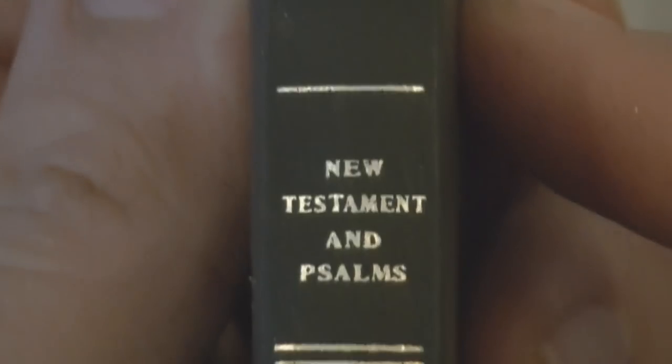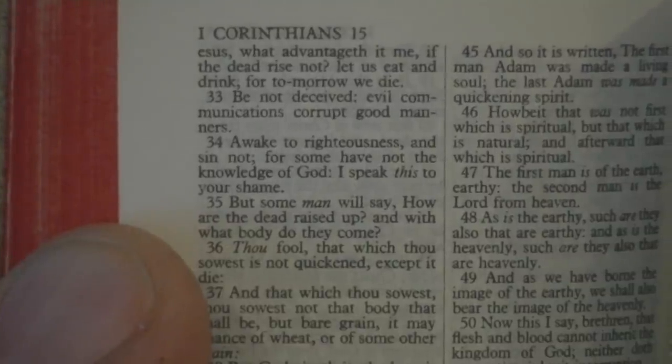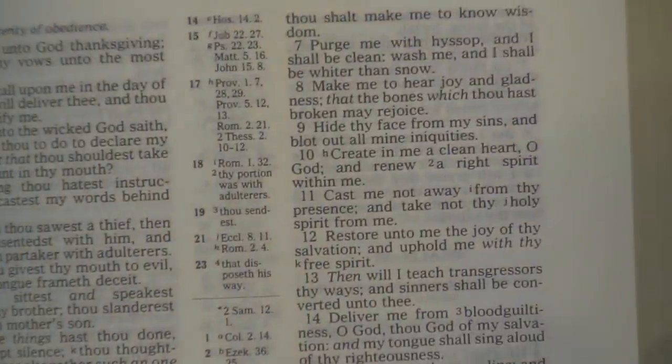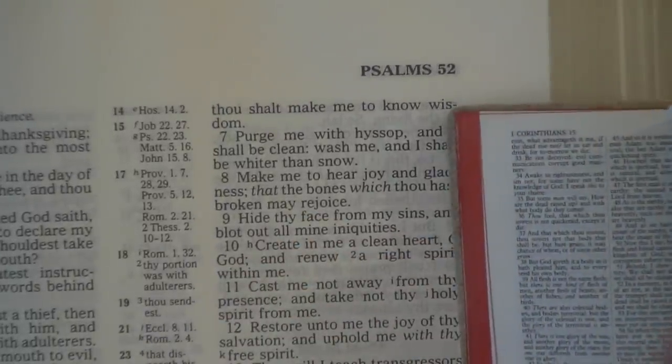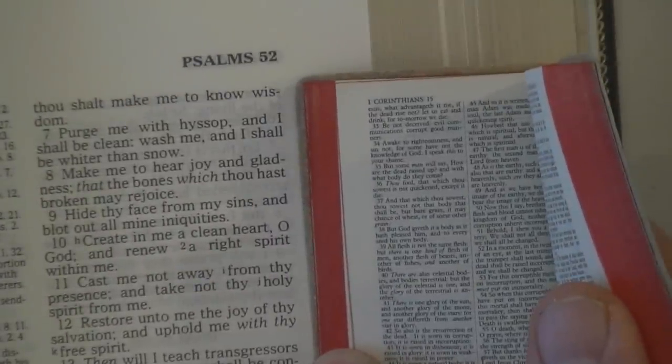And then, of course, you have the New Testament and Psalms — the Micro Mini Bible again. 1 Corinthians chapter 15. Just to give you a little bit of a comparison here to the standard Bible that I usually use in most of my videos — my classic King James Version with the sticker on it. There you have Psalm 52, and I'll just put the text beside it there — 1 Corinthians 15. Quite a bit smaller.